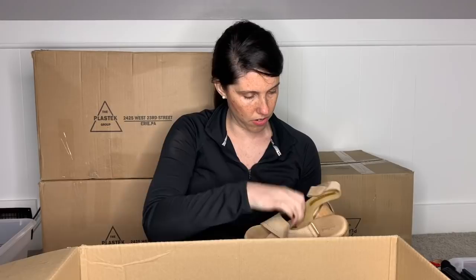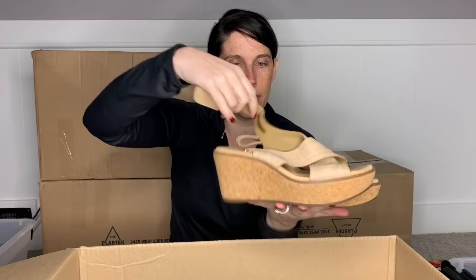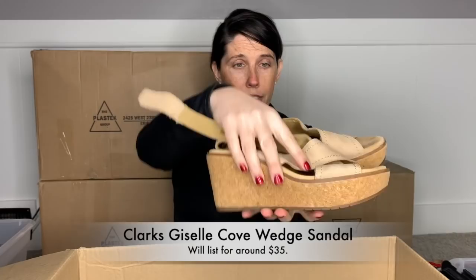Same with this — this is a pair of Clarks. It's a cute little wedge sandal — I actually think these are cute. They have the cork on the bottom and look to be in excellent condition. They're Clarks, so they're real leather — I'm 99% certain of that. I'm probably just going to throw this in my box to list because I know that Clarks you can sell for $30 to $35 — it's an easy flip and they are in excellent condition. It's typically not a brand I pick up at my Goodwills, but I was feeling those.